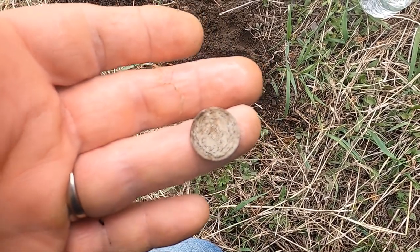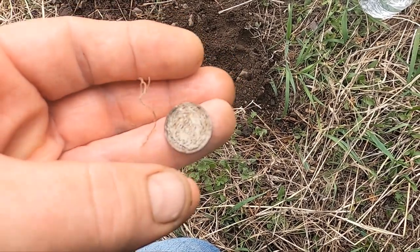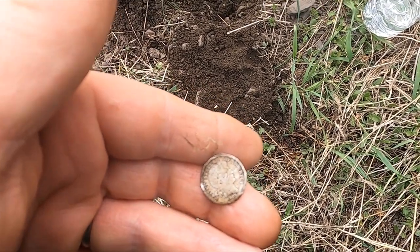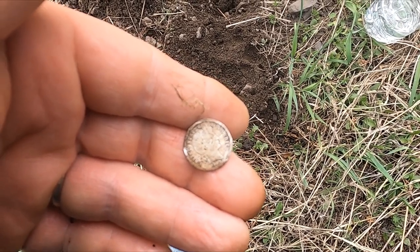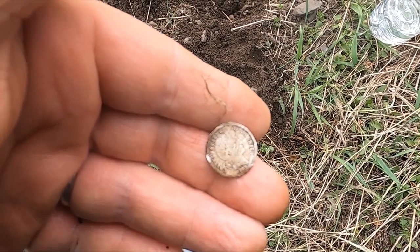Either says 1902 or 1903 — look at that, it's in beautiful shape. I can't believe the range this place has: a 1940s dime, a 1920s quarter, now a 1902 Barber dime. Awesome!